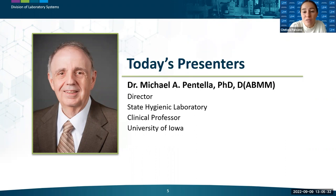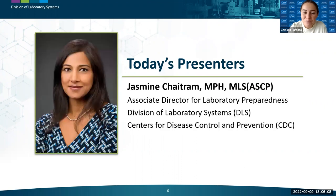Some of her committee contributions include revisions to the ASM sentinel level clinical laboratory guidelines and development of biosafety tools such as the Clinical Laboratory Preparedness and Response Guide. We also have Dr. Michael Pentella joining us today. Dr. Pentella is a clinical professor at the University of Iowa's College of Public Health and Director of the Iowa State Hygienic Laboratory.